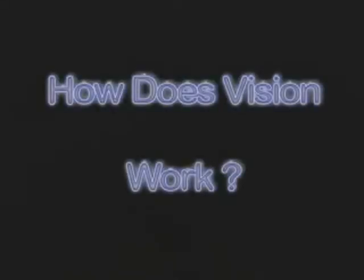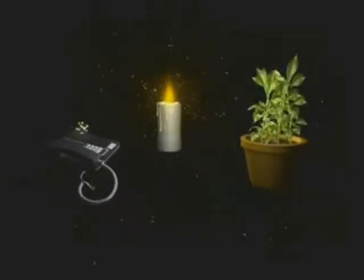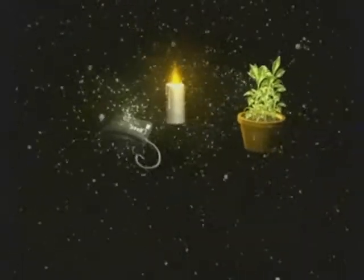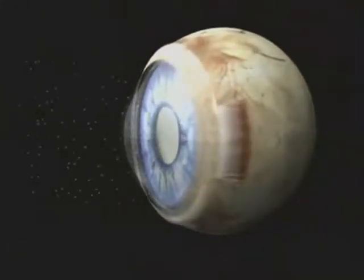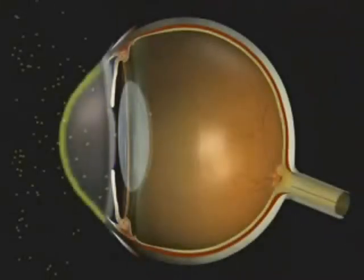To better understand retinal vitreo disorders, we must first examine how vision works. In order for one to see, a light source is required. Without light, everything is black. The light emits particles called photons, which bounce off solid objects in all directions before eventually reaching the eye. In order to see well, the tissue that they go through must be transparent. First, the cornea, located at the front of the eye.